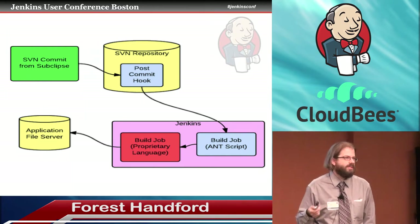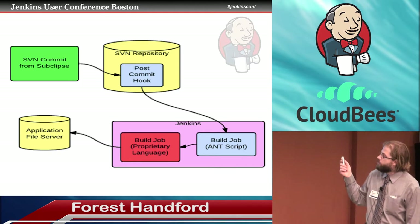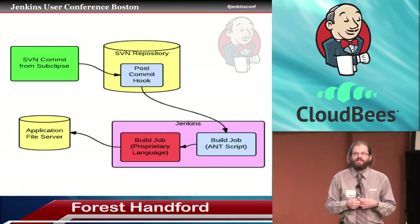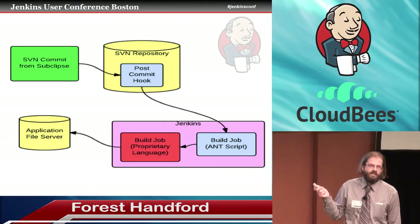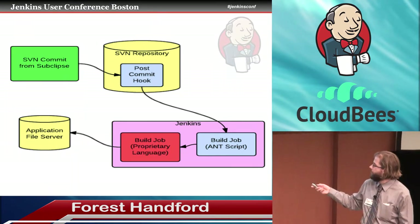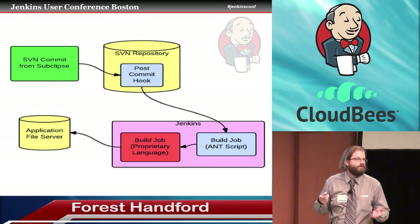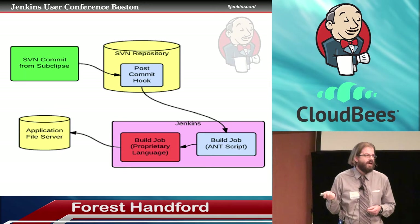MetaTech uses proprietary programming languages. The build job would call the proprietary job that would test the code to see if it was formatted correctly — too many semicolons, too many left braces, right braces, curly braces, whatever. And if there was a formatting error, it would fail the build and nothing would get copied to the application file server. An email would get sent to the developer: your build failed, you had a formatting issue, please fix it. The code is broken on the version control system, but not on the running server.